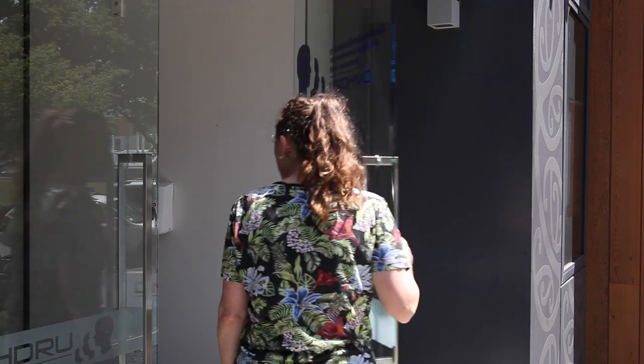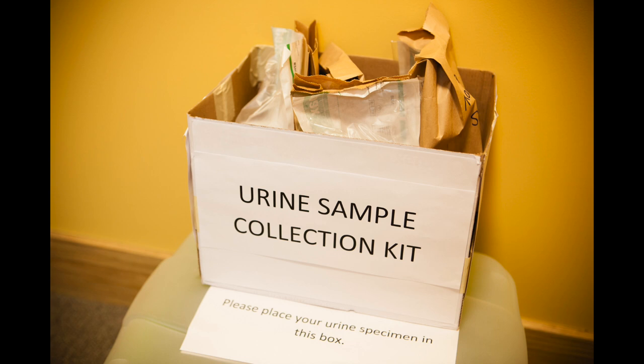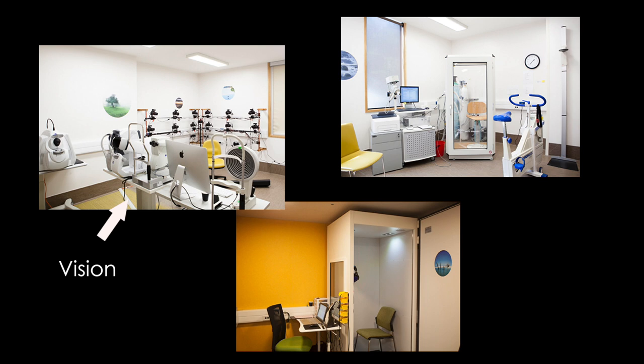Lily arrives at the research unit at 8:10 in the morning. The day begins with discussing informed consent with Lily. The first specimen we collect is urine. From there, Lily goes through a series of assessment sessions, each in a different room run by health professionals.